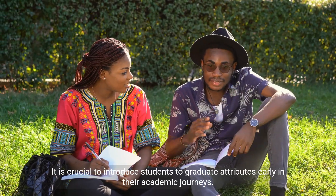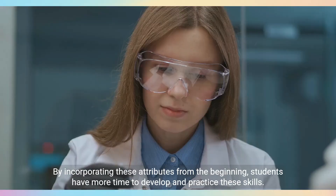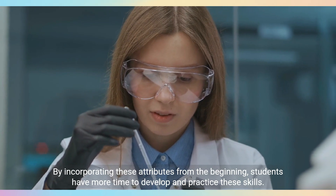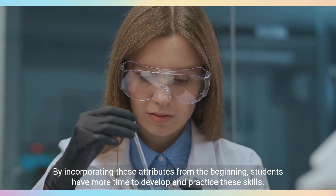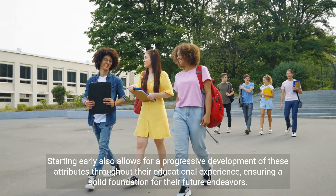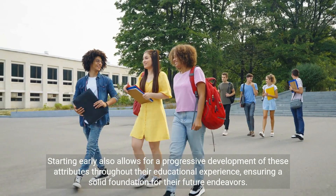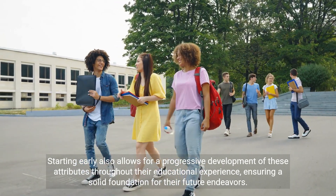It is crucial to introduce students to graduate attributes early in their academic journeys. By incorporating these attributes from the beginning, students have more time to develop and practice these skills. Starting early also allows for a progressive development of these attributes throughout their educational experience, ensuring a solid foundation for their future endeavors.